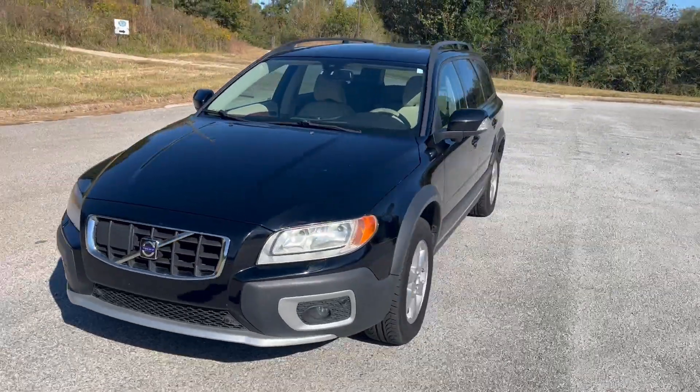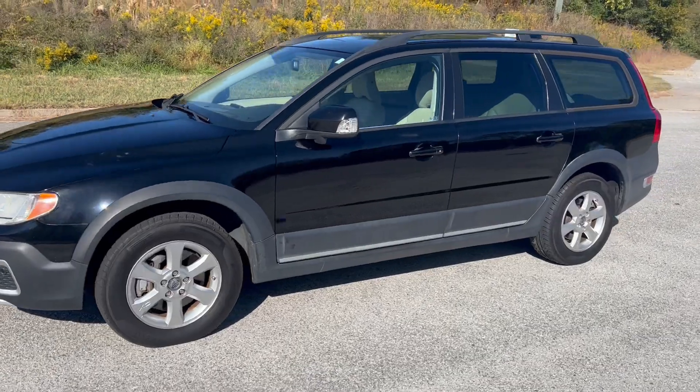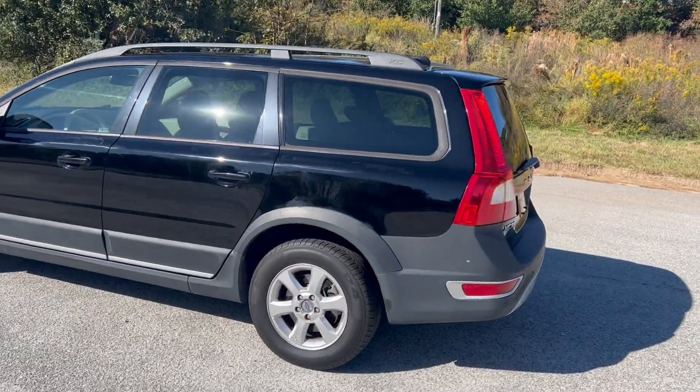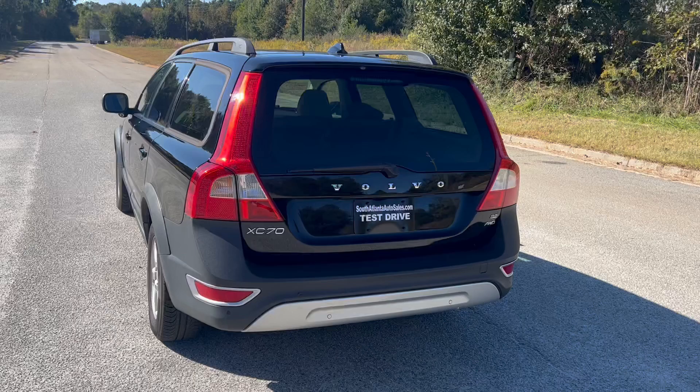We're going to do a quick walk around on the 2008 Volvo XC70. This vehicle's got 124,000 miles on it. It does have heated leather and sunroof. Paint's in good shape. The car drives really really well. We're going to go ahead and get through this walk around, get to the inside and do a quick test drive.